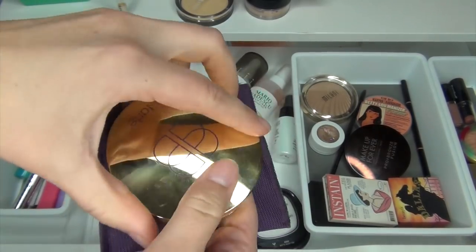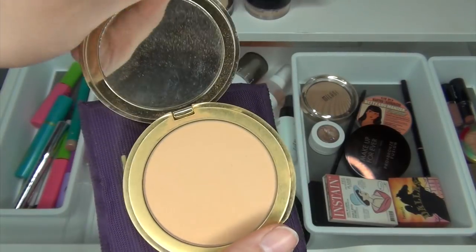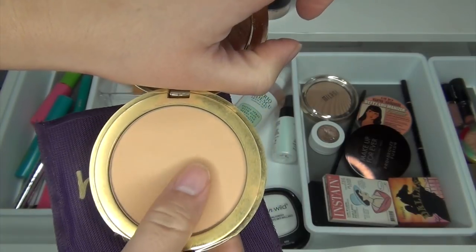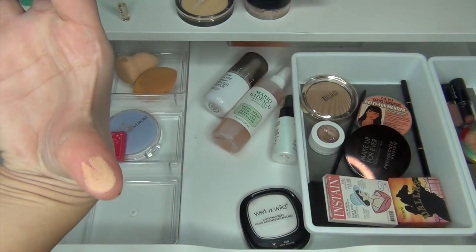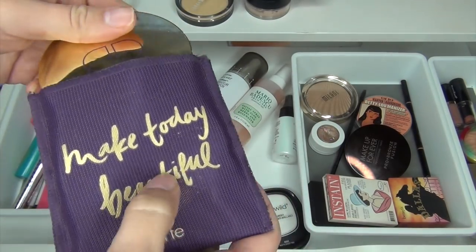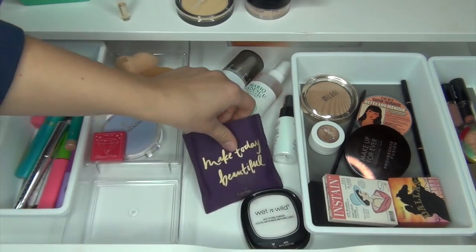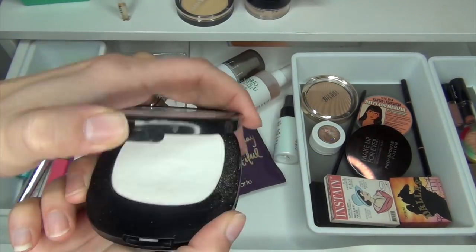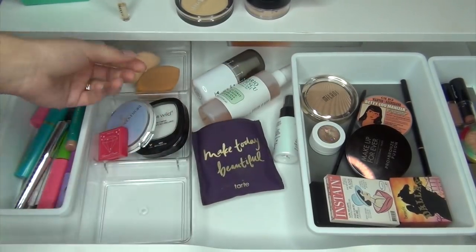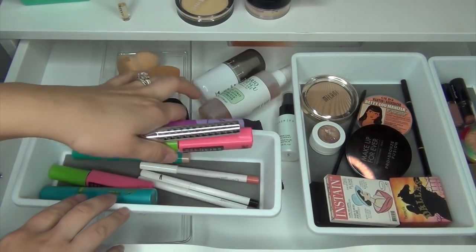I am going to keep this Tarte powder foundation — this is the Confidence Creamy Powder Foundation in the shade Medium Honey. This is like the darker shade; I think I'm also going to pull in the lighter shade because my skin has been getting a bit lighter. I really love it — it's definitely medium coverage — and I'm going to keep that in there because I'm going to do a review. Then I have another under eye powder that I like to use, so I'm keeping that in my drawer as well.